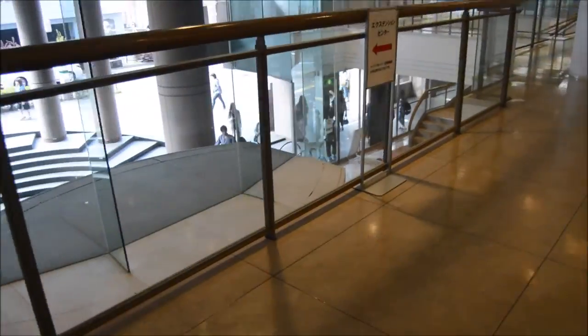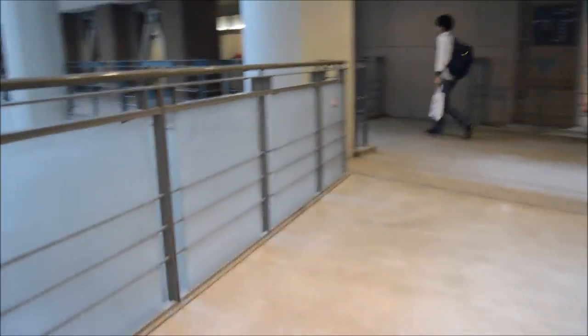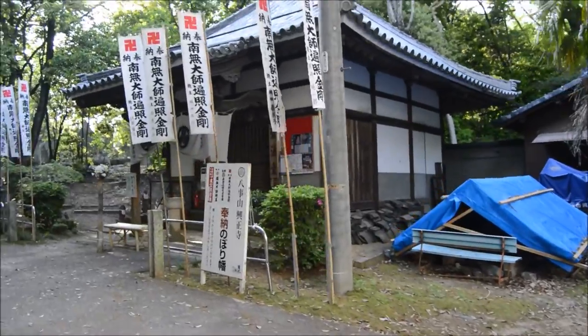After you leave the Kokusai Center and pass the front entrance to the school and walk down past the elevators, there's this really cool hangout area where there's a big fountain, and it's just super pretty and awesome looking. The school has five different places to get food — three restaurants and two convenience stores — and that's the best place to get food when I'm out at school.